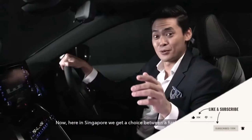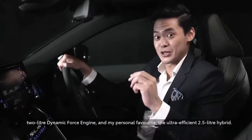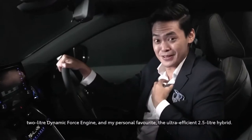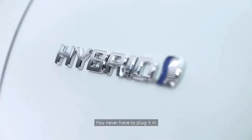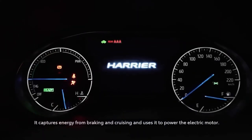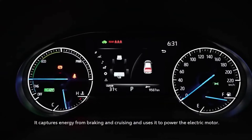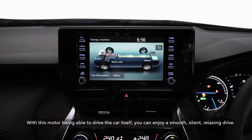Now here in Singapore, we get a choice between a fuel-efficient 2-liter dynamic force engine and my personal favorite, the ultra-efficient 2.5-liter hybrid. You never have to plug it in. It captures energy from braking and cruising and then uses it to power the electric motor. With this motor being able to drive the car itself, you can enjoy a smooth, silent, relaxing drive.